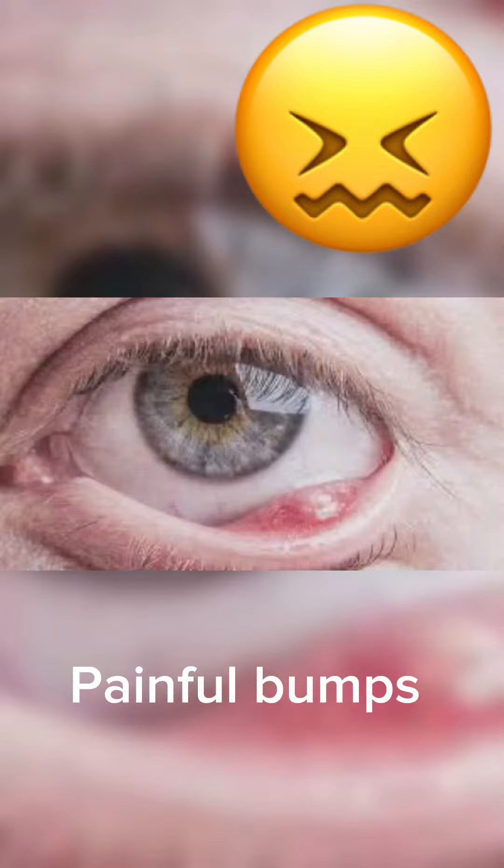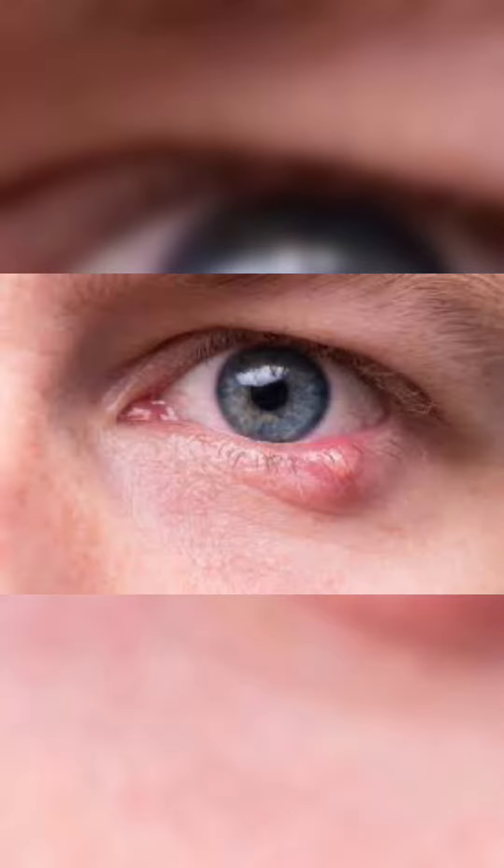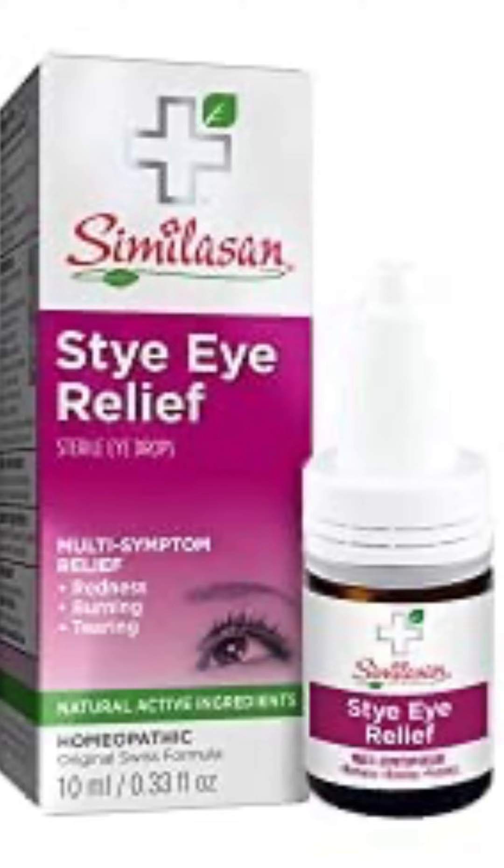Do you feel a very painful bump around your eyelids? Then that means you have a stye in your eye. A stye is very similar to an acne pimple. A stye forms when a tiny oil gland near the eyelashes becomes blocked and gets infected.